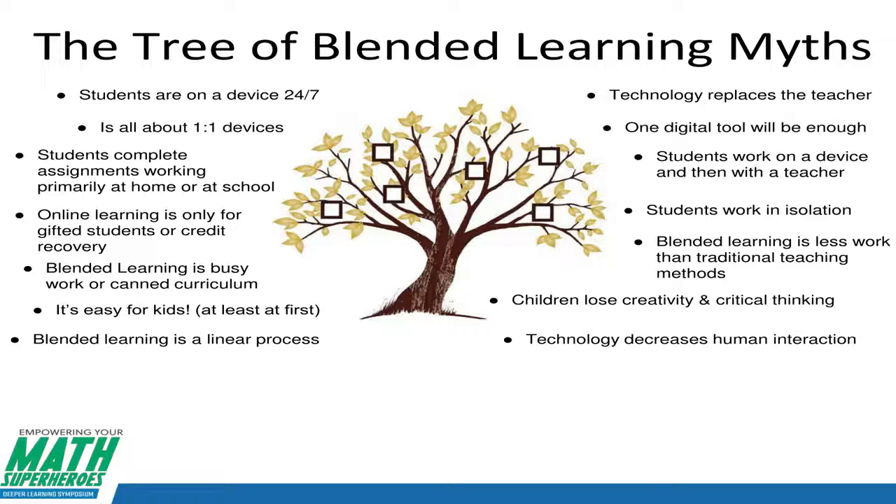Blended learning is less work than traditional teaching methods — you can work smarter, not harder. But it depends on the teacher's work ethic and where they want to be. Children lose creativity and critical thinking — I'm at a STEM school. I did STEM work in Columbus City schools and then at Pickerington, and now I'm in an elementary school, kindergarten through fourth grade. STEM with blended learning is magic.